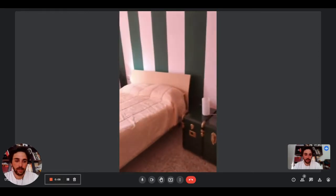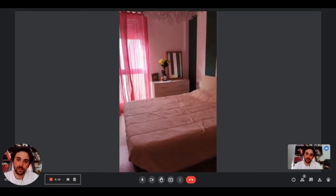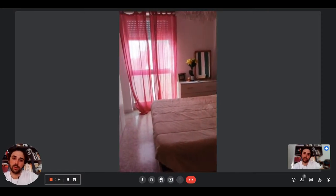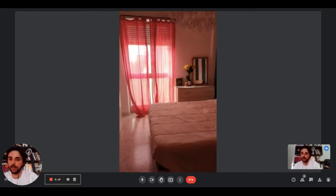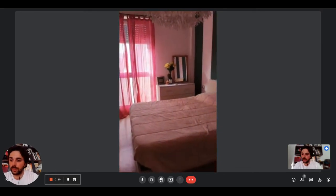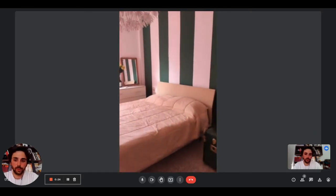We are already in the bedroom. Right here we have a sofa bed — this is the bed of the bedroom, it is a double one. We have a chest of drawers in the corner, a big French door that keeps plenty of light, and the wardrobe on the left side. That's pretty much it for the bedroom.